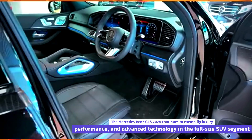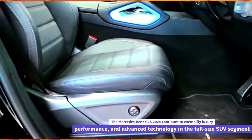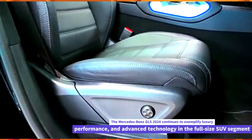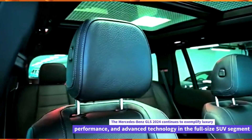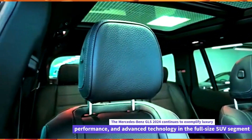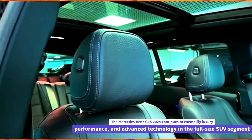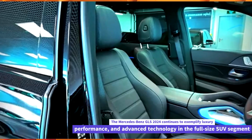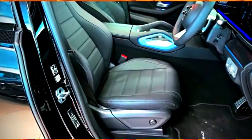Overall, the Mercedes-Benz GLS 2024 combines luxury, performance, and technology to provide a sophisticated driving experience in the large SUV segment. Whether for daily commuting or long-distance travel, it offers a blend of comfort, capability, and advanced features that appeal to discerning buyers seeking a premium SUV.